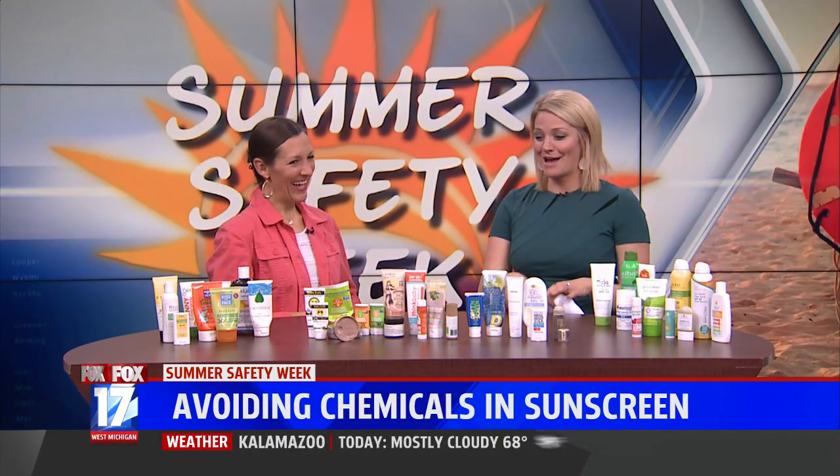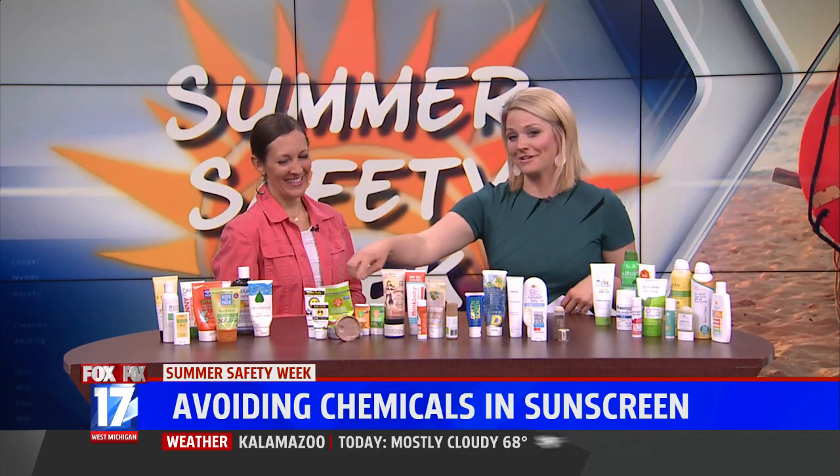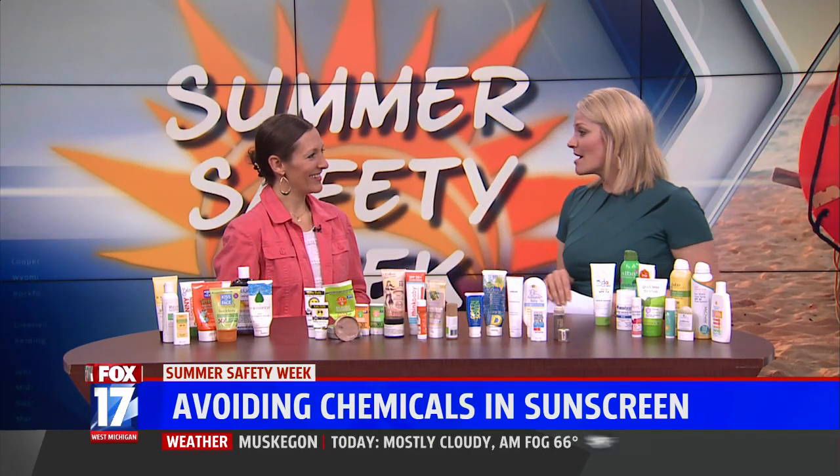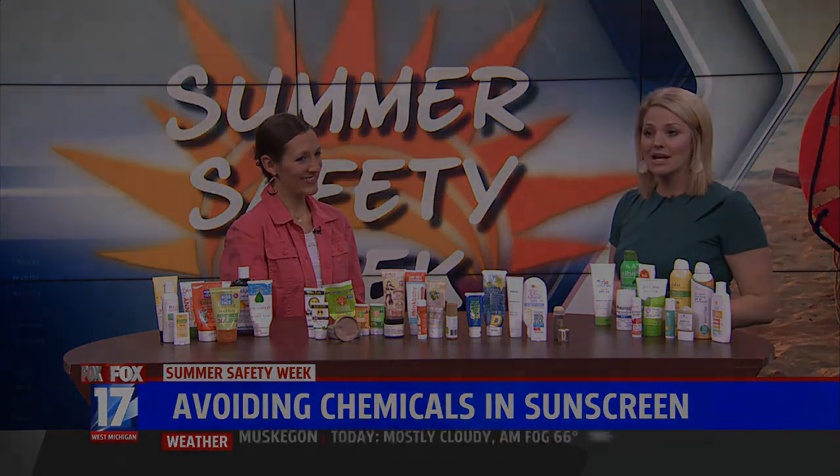I'm not gonna lie, during commercial break I hopped on Amazon Prime and already ordered the Raw Elements and the sticks. One of our favorites. Well, appreciate you coming in again. You can find Katie's top 10 picks on her website.